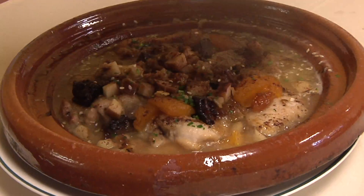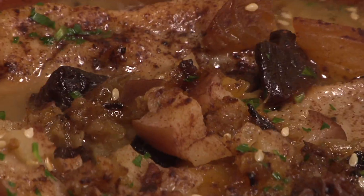We're in the Simon's Cafe kitchen. We're going to learn how to make the chicken tagine with dried fruit. This dish tastes like a holiday.